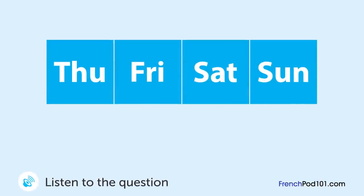Un homme et une femme parlent. Quand vont-ils se faire masser? « Mon ami vient d'ouvrir un nouveau salon de massage. » « Un salon de massage? Je veux y aller. » « Tu as du temps samedi? » « Samedi, je suis occupé. » « Et dimanche? » « C'est fermé le dimanche. » « Vendredi, alors? » « Ok. »